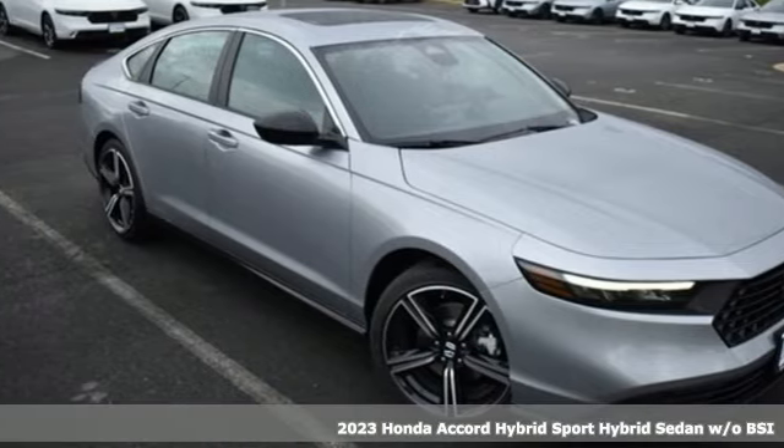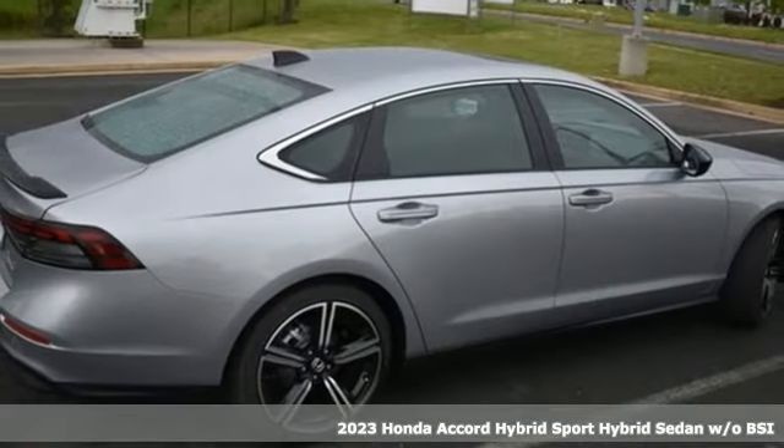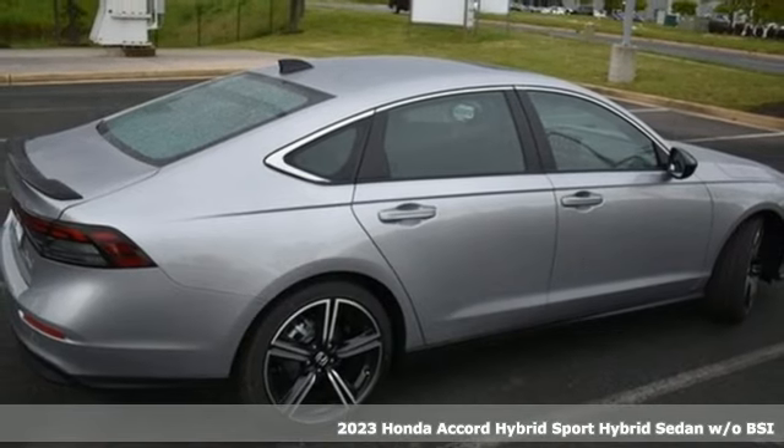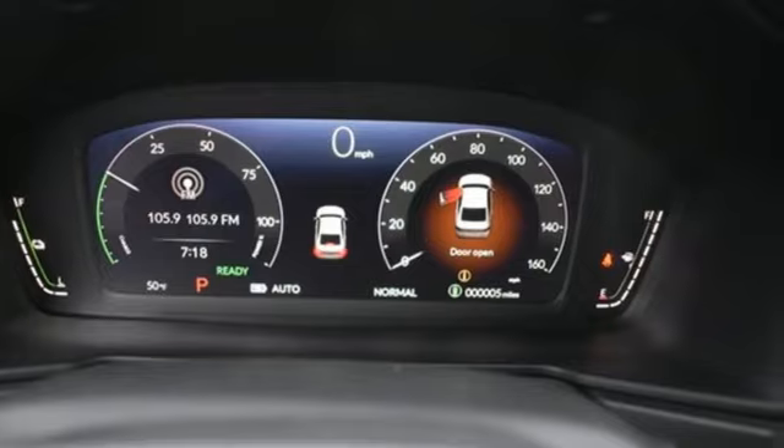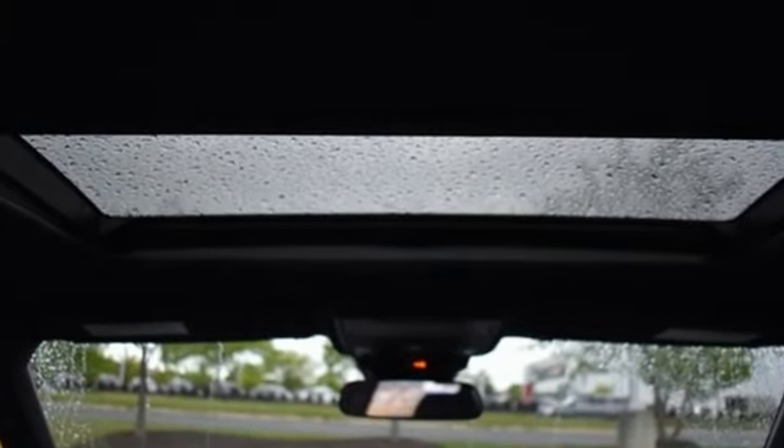Here's a new 2023 Honda Accord Hybrid. This Accord Hybrid offers refined elegance, technology that keeps you comfortable, connected and safe, and amazing fuel efficiency. Your friends will be green with envy.